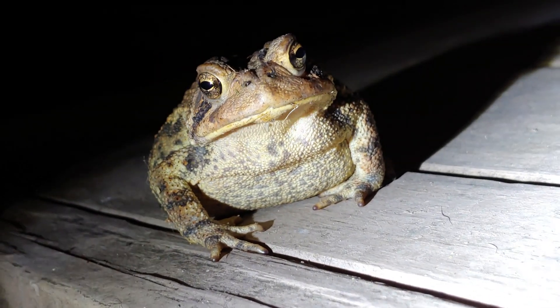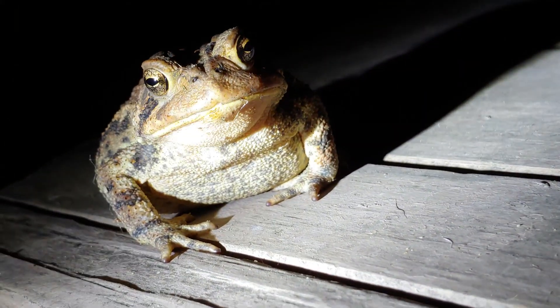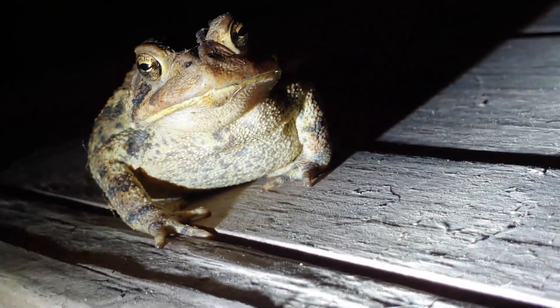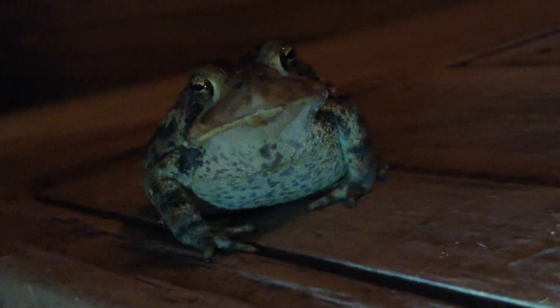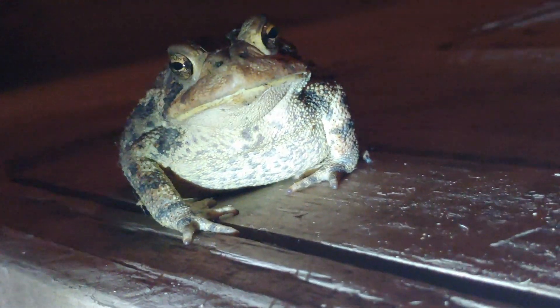The American toad can be found across a wide swath of the United States, except in the very south of the country. The American toad overlaps a lot with another toad called Fowler's toad. I don't have Fowler's toad here tonight, but I do have American toads, and I'll show you how to positively identify the American toad.